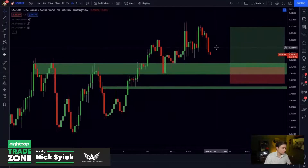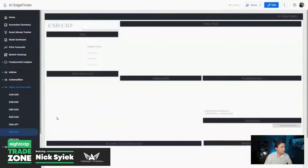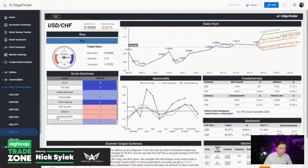Dollar Swiss is one of my top favorite pairs right now, and I'll show you another reason why using the Edge Finder. The Edge Finder is a tool we've built here at A1 Trading — we're a small software team that builds trading tools. This tool has been the guideline for how I find my trades for the last six months or so, letting us scan markets quickly and get a directional idea.